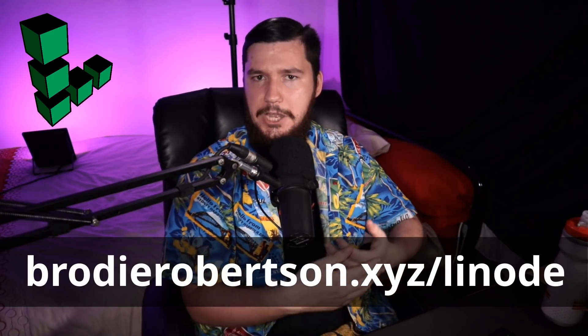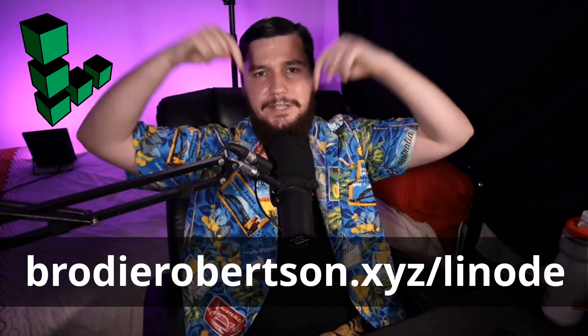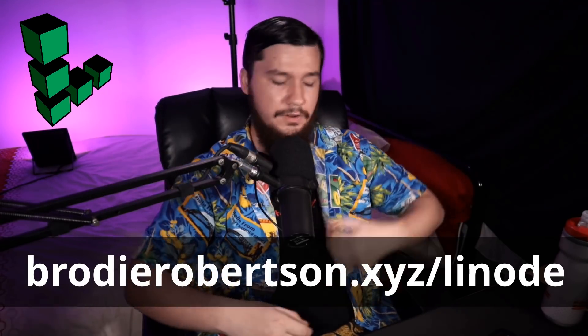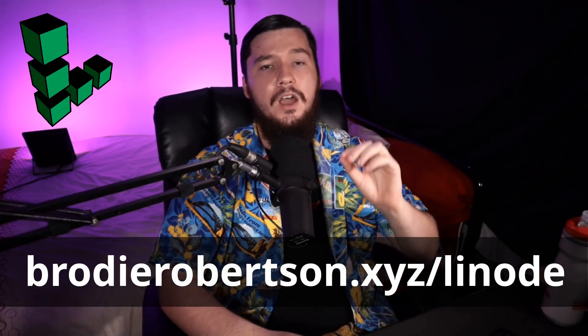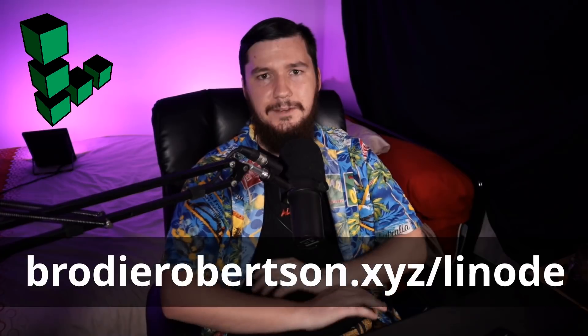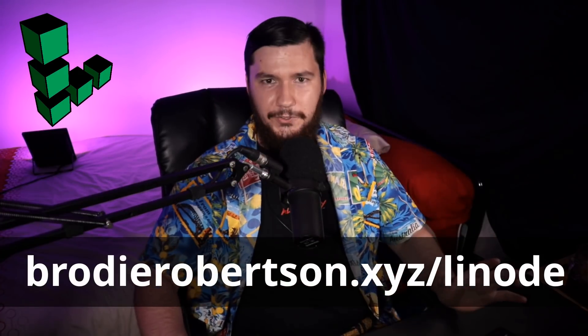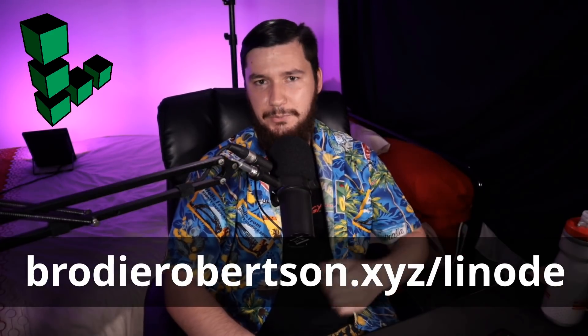Before we get into that, if you want to support the channel and perhaps you need a server, be sure to go check out BrodyRoberts.xyz/Linode, linked on screen and in the description down below. When you sign up and add your details, you'll be given $100 free credit. Being completely honest, I have been using Linode way before they knew I existed, and I think they run a great service.